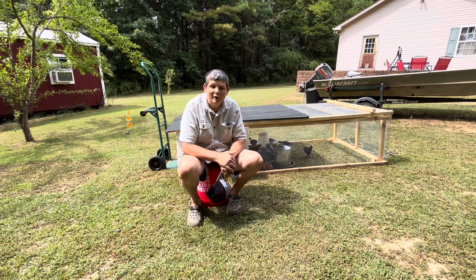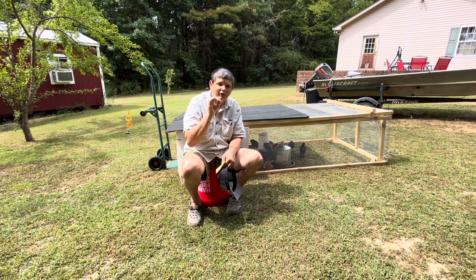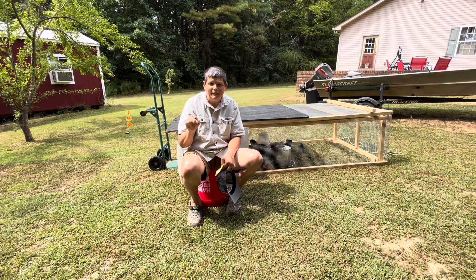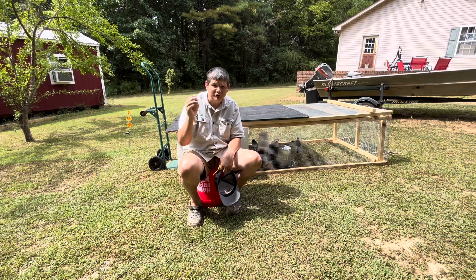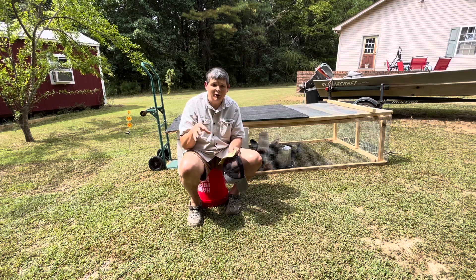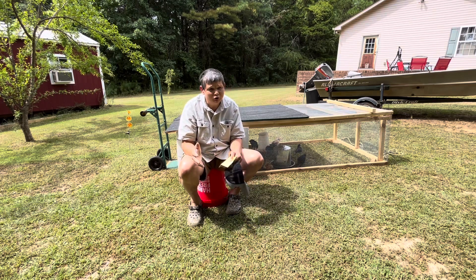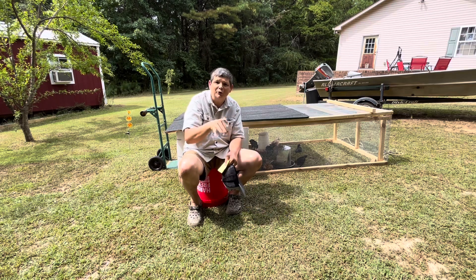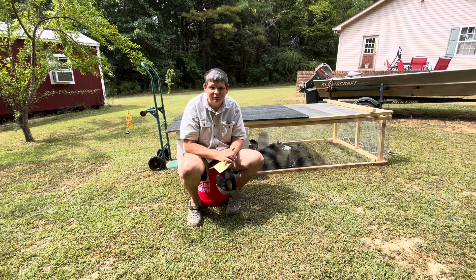Rabbits are very heat and cold sensitive. Here in the South, our problem is more heat. When we had rabbits here, on hot days we would freeze two-liter bottles and put them in their cages — the rabbits would basically sleep on top of those ice bottles to keep from getting overheated. I've heard that rabbits do better with cold than heat, but they are prone to problems with extreme temperatures in both directions.